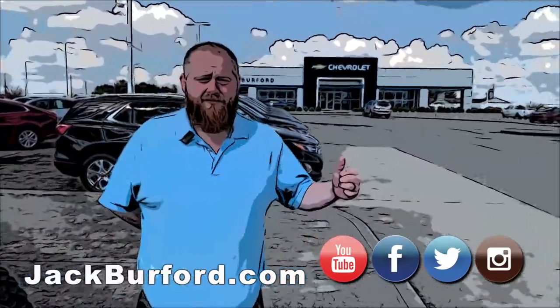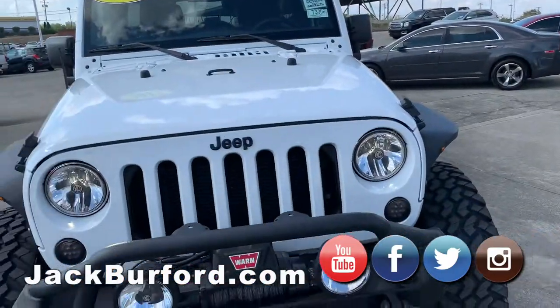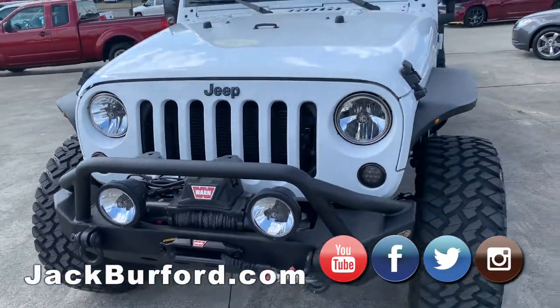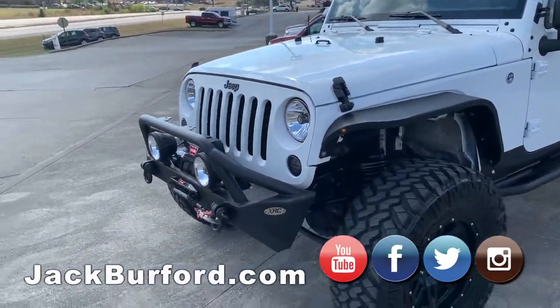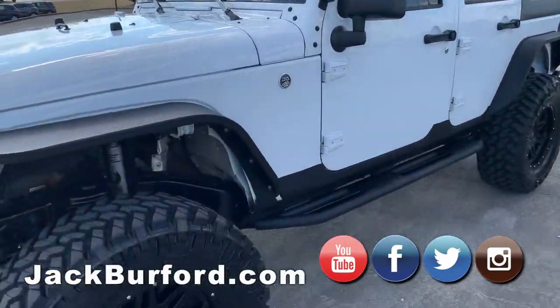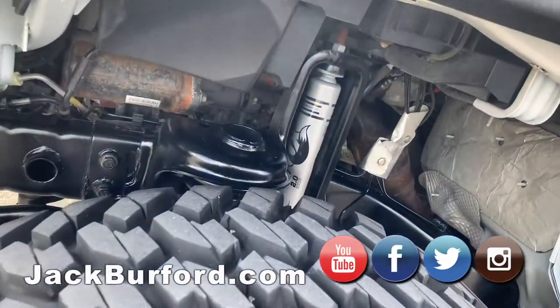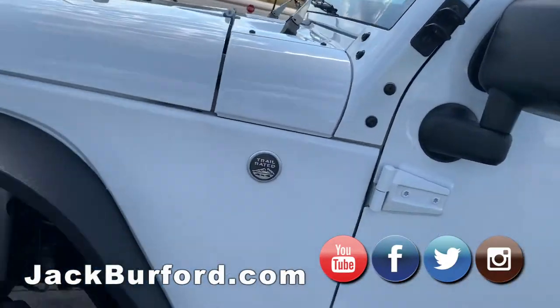Hey everybody, JJ, Jack Burford Chevrolet right here in Richmond. I've got a deal for you today. We're looking at this 2017 Jeep Wrangler Unlimited. Of course it is four wheel drive, it's a sport model, it's got 27,000 miles, it's in this beautiful white, it's trail rated, it's got the 3.6 V6 automatic transmission.